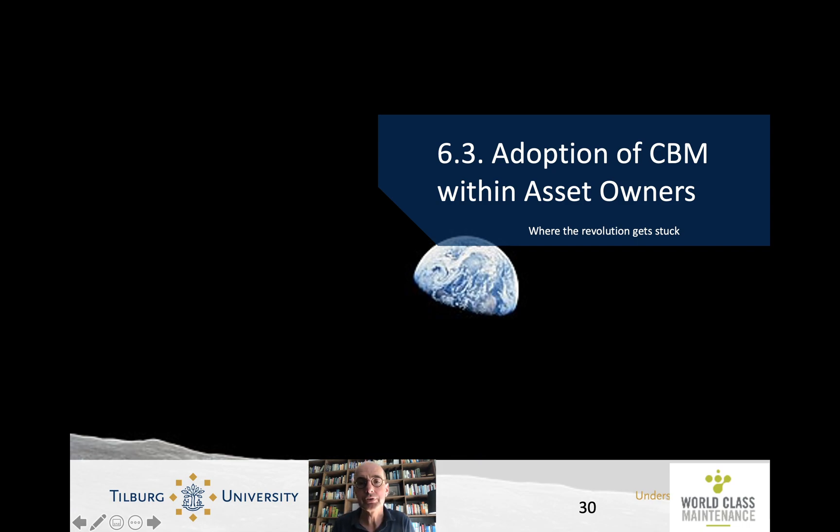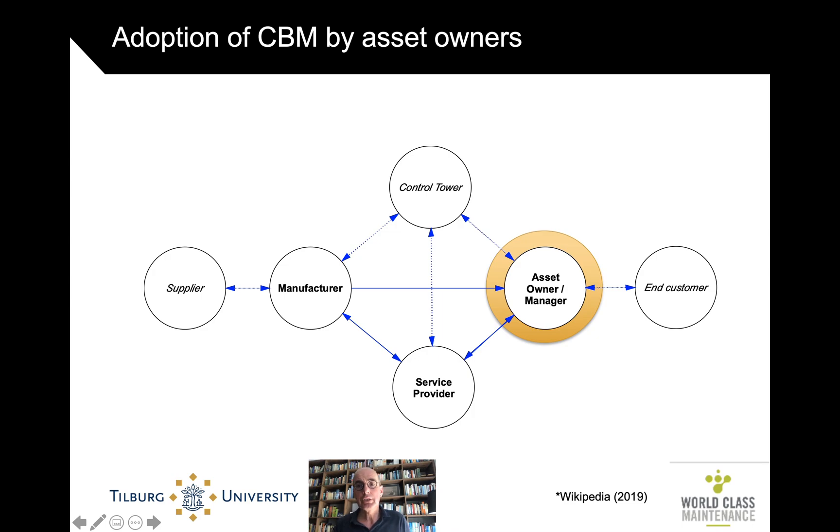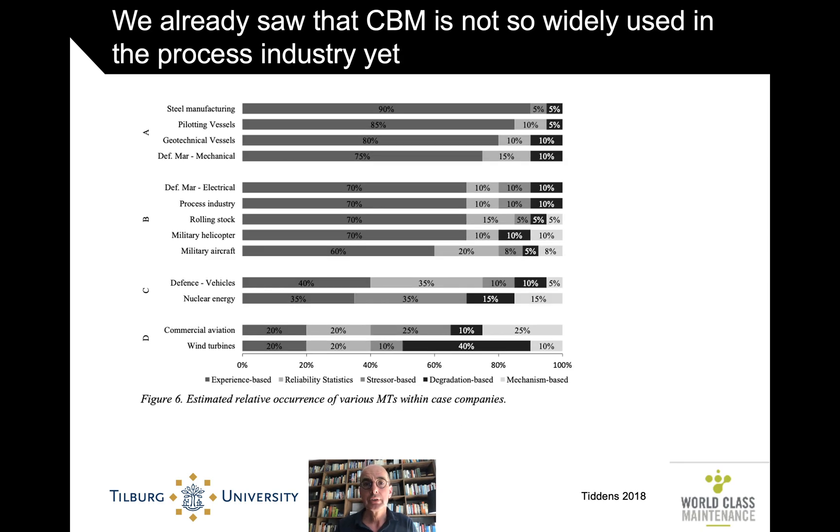This is Henk Ackermans and this is Smart Asset Management Lecture 6, Section 6.3 Adoption of CBM within Asset Owners. We look at how CBM technologies are being used in different parts of the triad. We will look at the OEM's role, but now we first focus on the asset owners. We already saw in the previous section that some of these asset owners are indeed not so forward or advanced in their adoption of CBM technology, certainly not the more advanced data-driven CBM technologies.